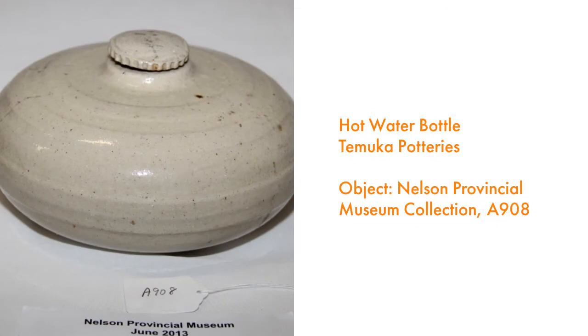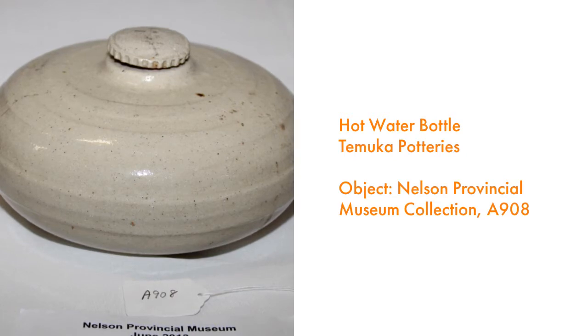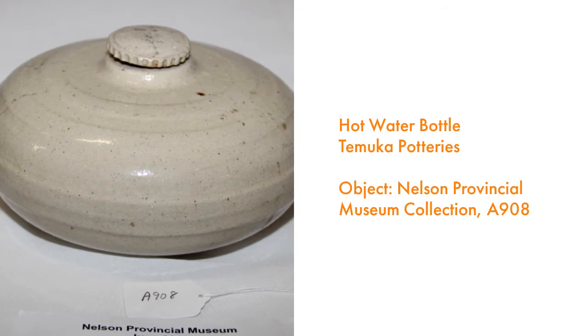Early hot water bottles could be made out of glass and metal, but the ceramic bottles were the most common and affordable. This bottle was a popular design made in New Zealand by Tamuka Potteries in South Canterbury.